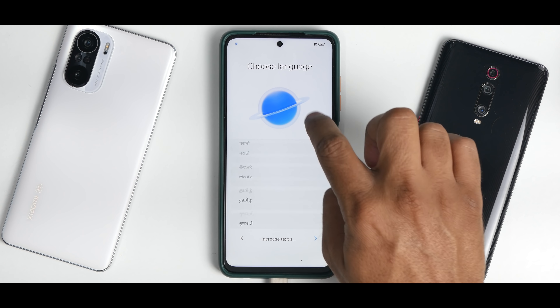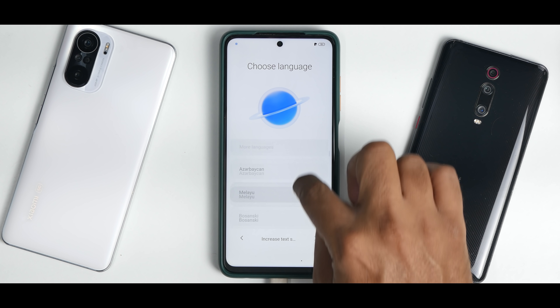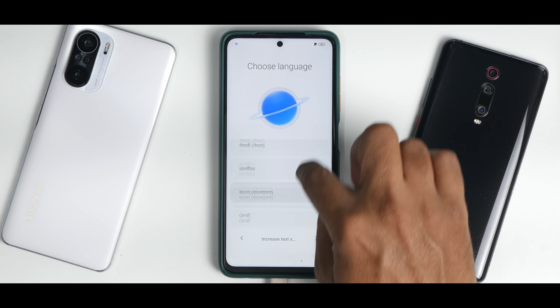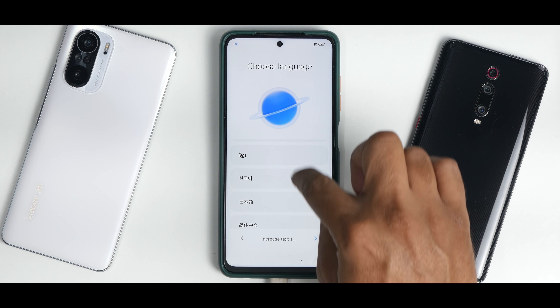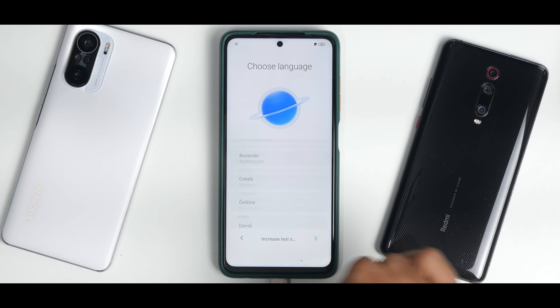Now let's have a look. MIUI 13 — if you ask me about the languages, I'm slowly going to scroll through all the languages because our subscribers and friends from all over the world want to know if this particular ROM is available in their language or not. Just go ahead and have a look if your language is available or not. I'm doing this so you can save the inconvenience of downloading the ROM, flashing, and then finding out. We need English, and English is what we have.